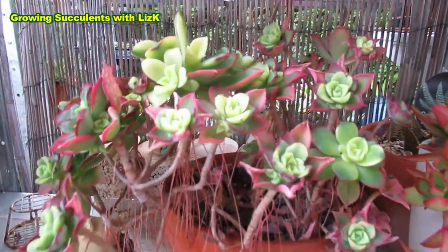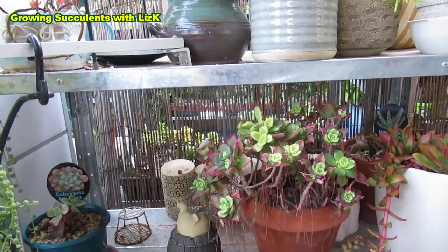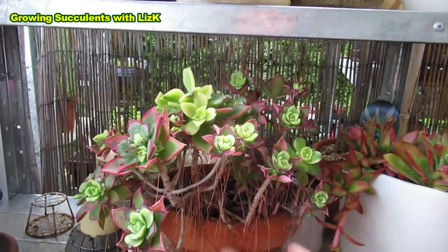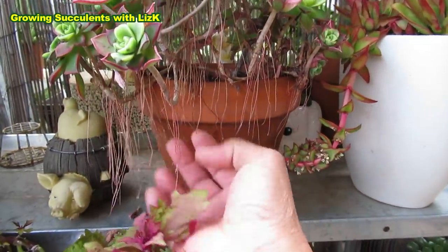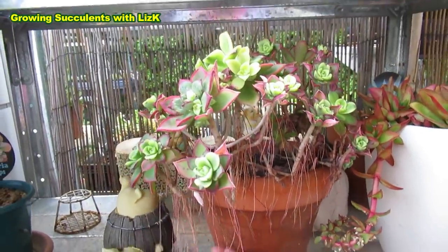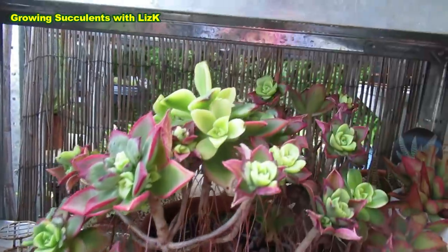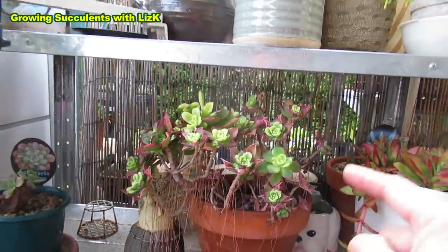Look at this Aeonium kiwi here that's been tortured. I actually forgot about this and forgot to water it — it was hiding somewhere. And now I've soaked it in rainwater. But I kind of like those roots — they sort of go aerial like that. I think it would look very dreamy in a beautiful pot. That would make a beautiful arrangement. If I have the time I'll do a video arrangement of that one, but I have so many things to do.